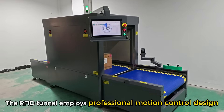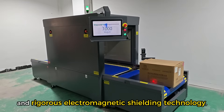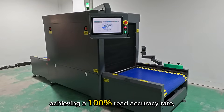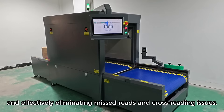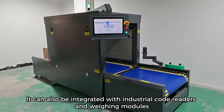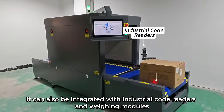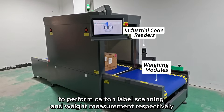The RFID Tunnel employs professional motion control design and rigorous electromagnetic shielding technology, achieving a 100% read accuracy rate, and effectively eliminating missed reads and cross-reading issues. It can also be integrated with industrial code readers and weight modules to perform carton label scanning and weight measurement, respectively.